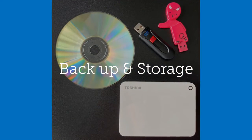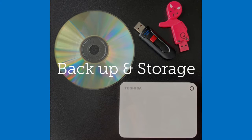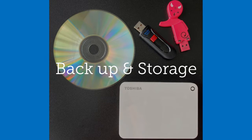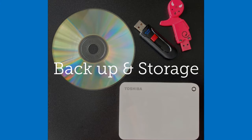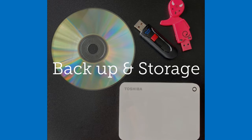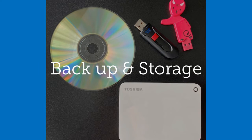Backing up your digital files is a necessity. There is the cloud, there is an external hard drive, there is a thumb drive. All are great uses of these devices, and it is a necessity. Don't hesitate.